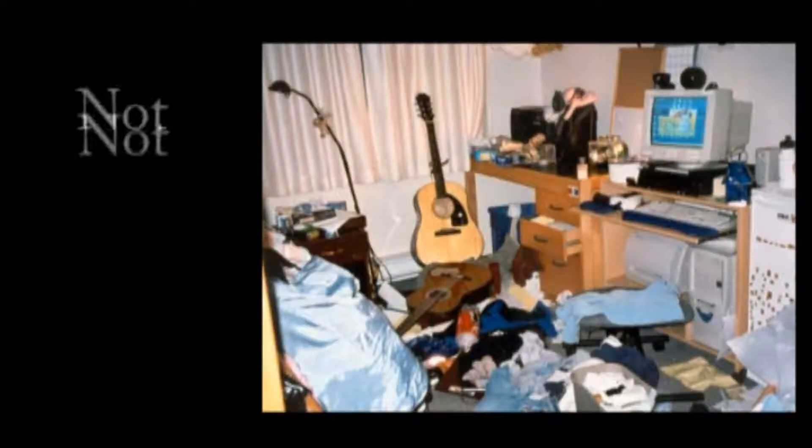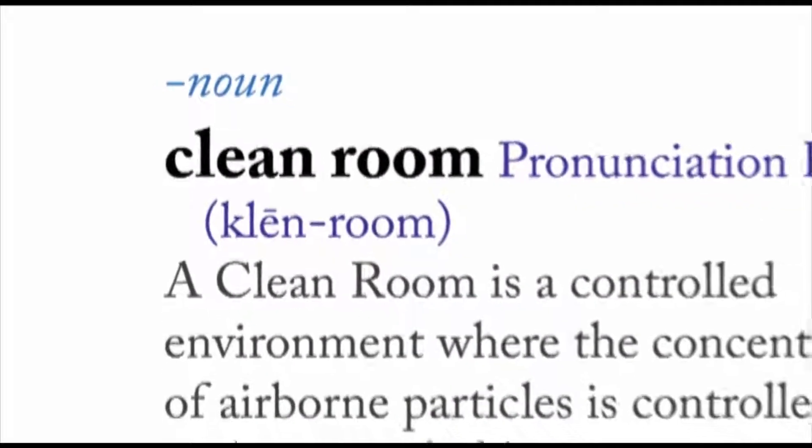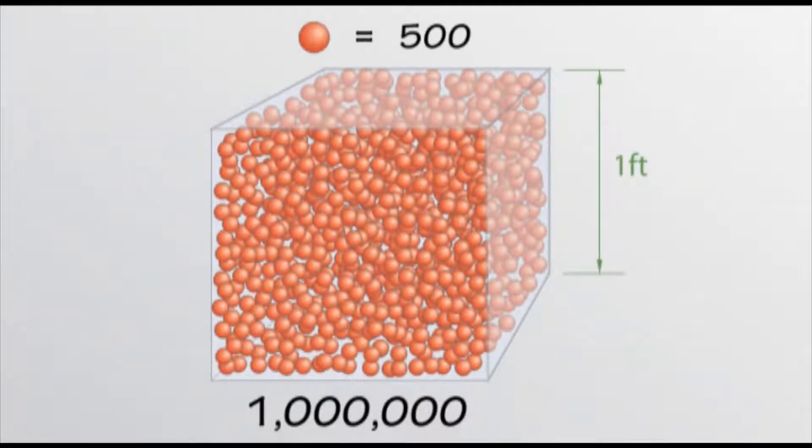You may be wondering, what is a clean room? A clean room is a controlled environment where the concentration of airborne particles is kept within specified limits. A typical office building has between 500,000 and 1 million particles per cubic foot of air that are 0.5 microns or larger. In our clean room, we try to keep that number below 1,000.